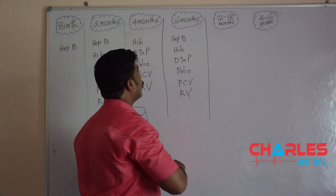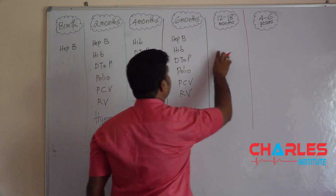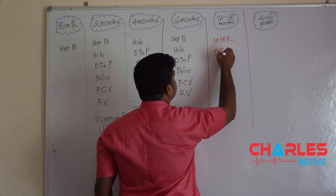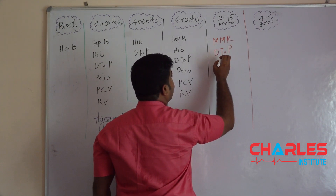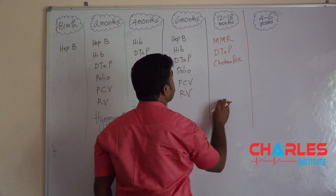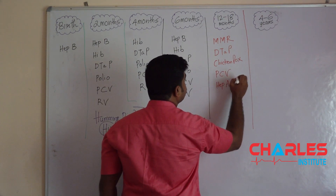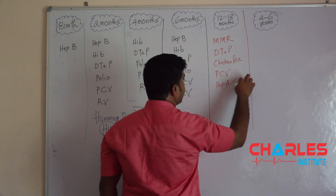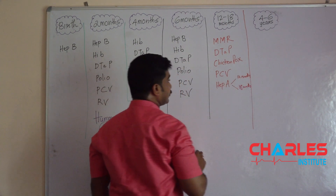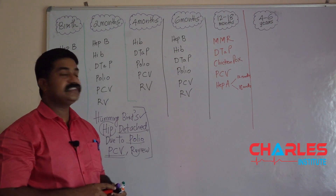Now, the vaccines given at 12 months of age. Let me write them down one by one. The first vaccine is MMR. Second is DTP. Third is chickenpox, which is varicella. Then we have PCV, and finally Hepatitis A. The first dose of Hepatitis A is given at 12 months and the second dose is given at 18 months — two doses total against the Hepatitis A virus.